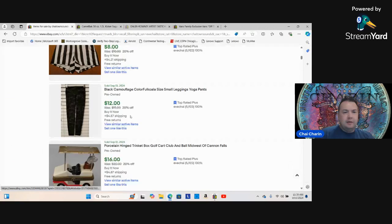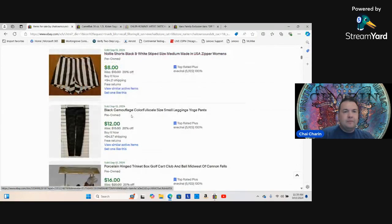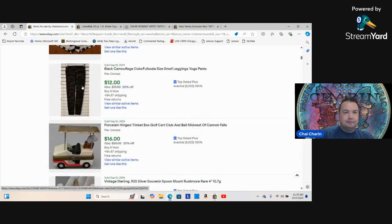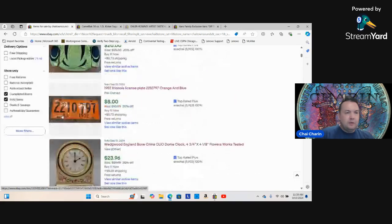Here are some shorts that sold — my daughters were going to donate these, I listed them in under two minutes and got eight bucks, probably six profit. Here are some pants that got ten dollars. And here's that little golf cart I mentioned.